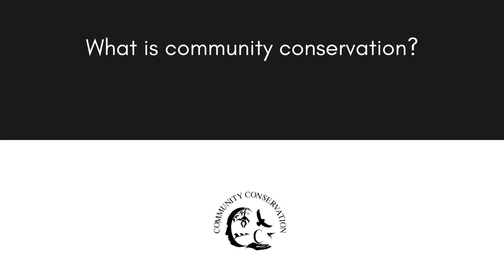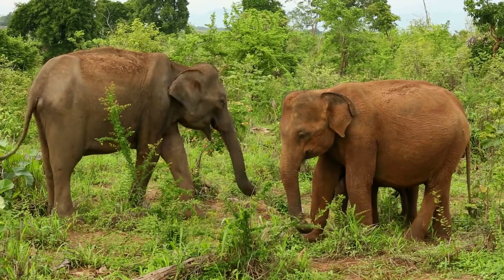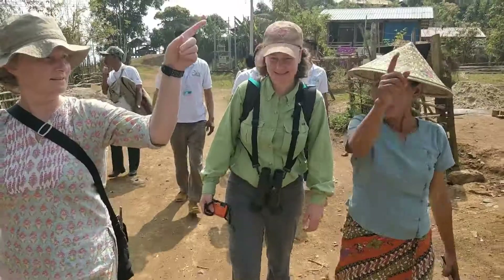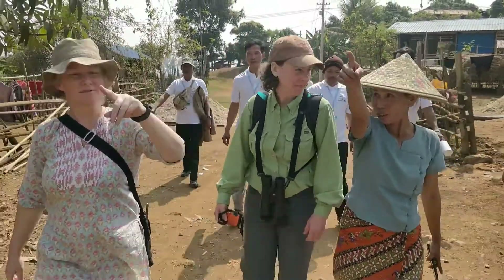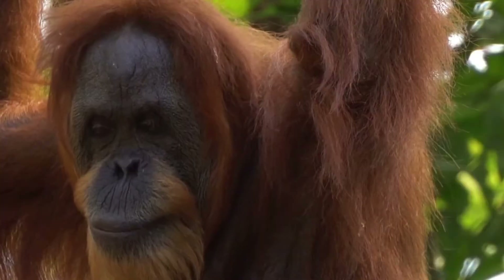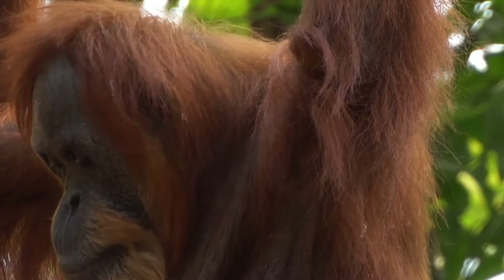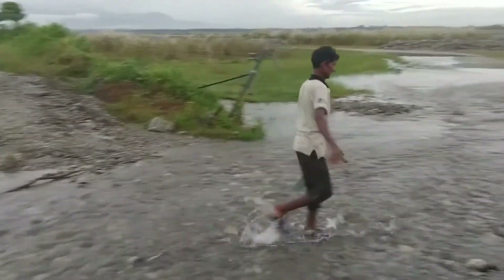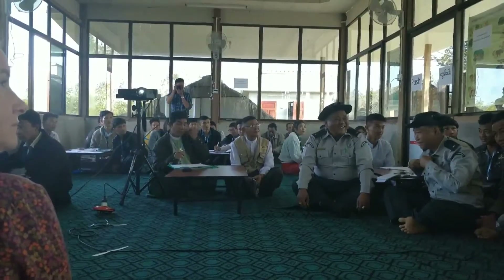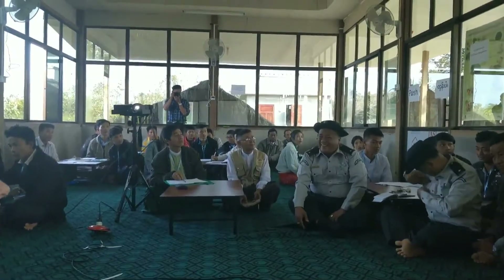What is community conservation in 90 seconds? Community conservation is a newer approach to protecting biodiversity where local people lead the efforts to protect nature right where they live. Community conservation empowers people to protect species and habitats by connecting them with the tools they need, whether it's research methods, technology like wildlife cameras and GPS, or education about biodiversity and land management.